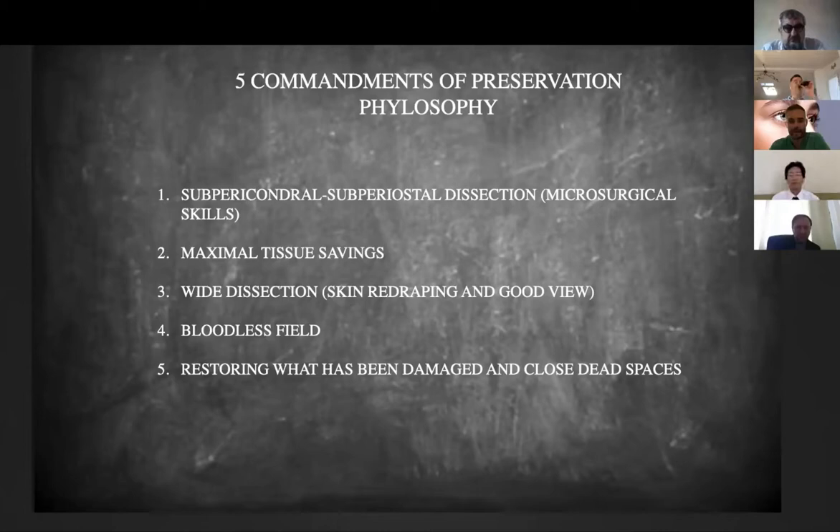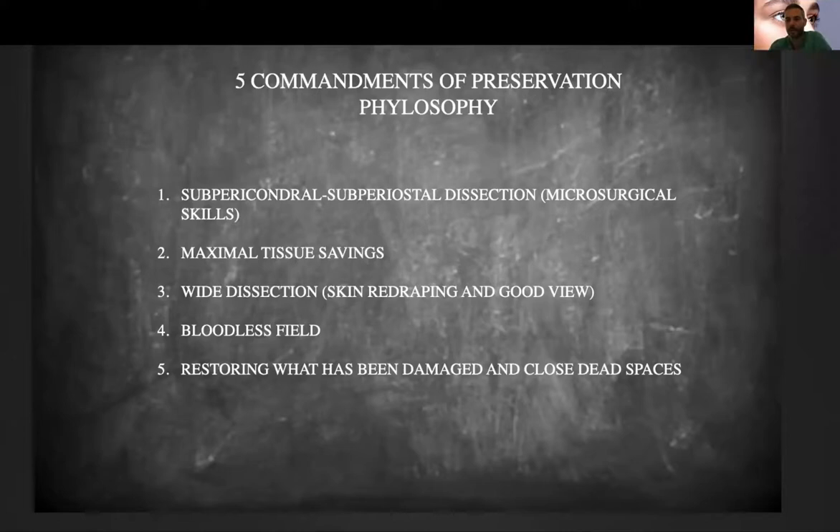Thank you for the invitation. My name is Valerio Finocchi. I work privately in Rome. I will talk about a few introductory concepts of preservation philosophy and then we will start talking about the tip. The five commandments of preservation philosophy are to go, as we said, saperechondrally and sapereostaly.